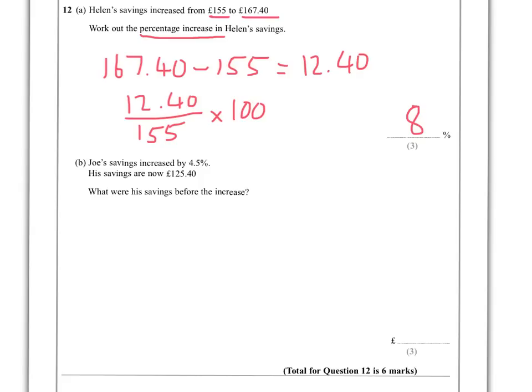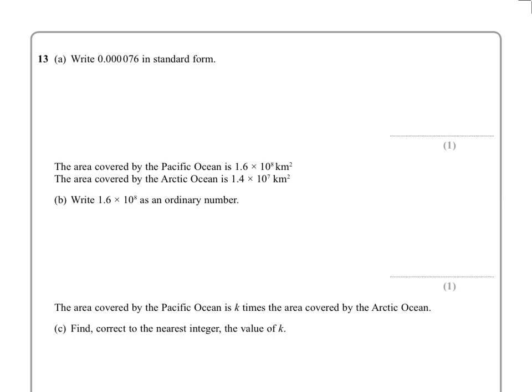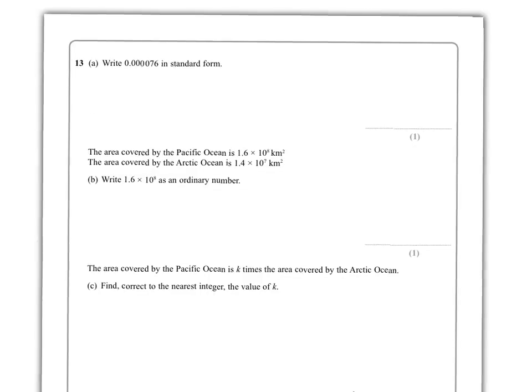Joe's savings increased by 4.5%. His savings are now £125.40. Whatever his original amount was, multiply by 1.045 — that's 100% plus the 4.5%, giving 104.5% of what he started with. We know that equals £125.40, so to find the original we rearrange and divide: 125.40 ÷ 1.045 = £120. Again, these are normally nice round numbers, so if you don't get one, check your working.